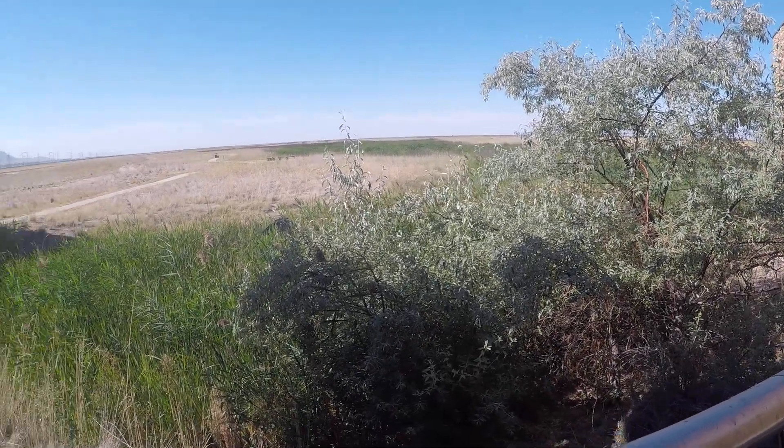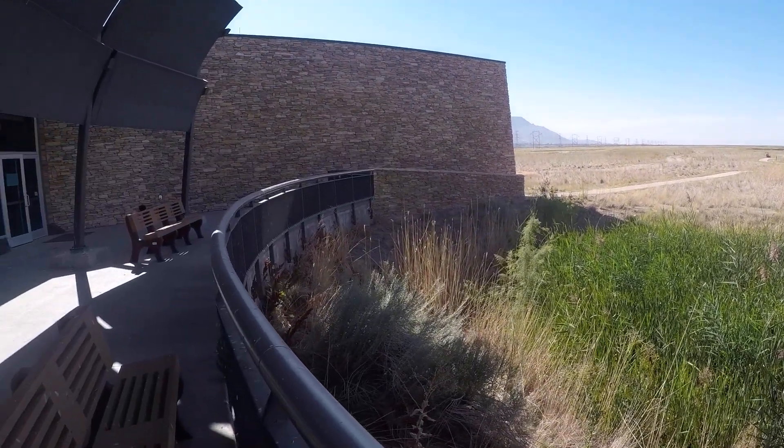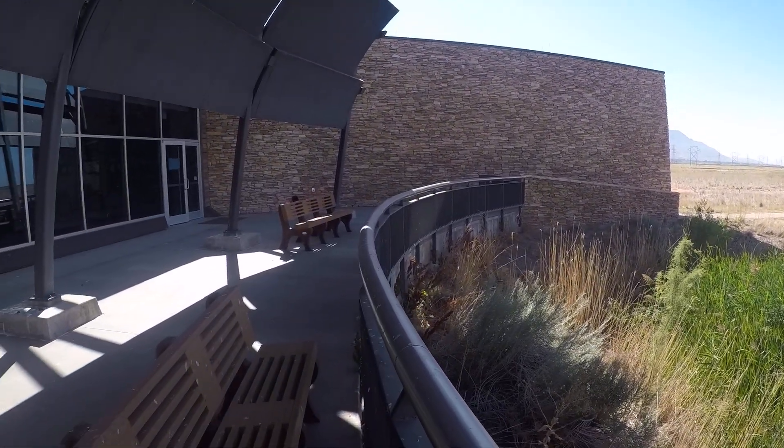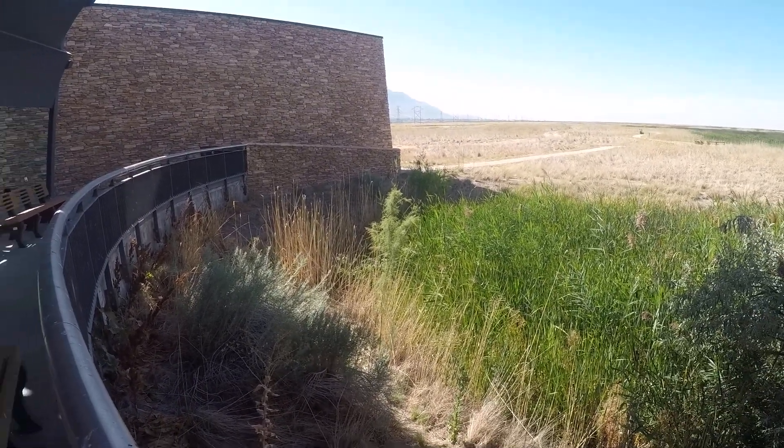Greetings folks. I'm out here on the deck of the Bear River Migratory Bird Refuge. It's the middle of August, so it's kind of a quiet time of year in many ways out here.